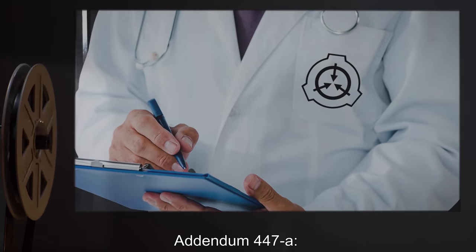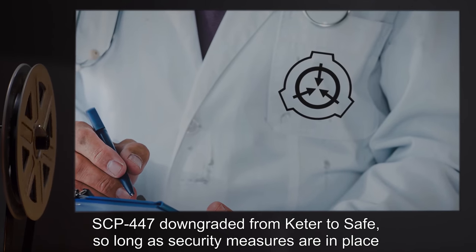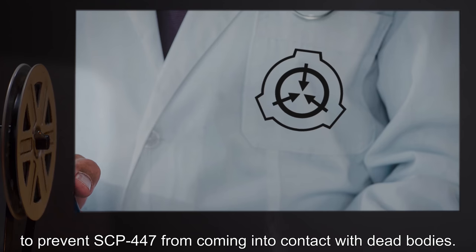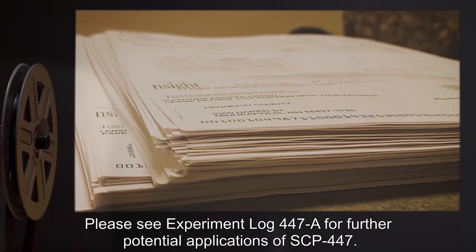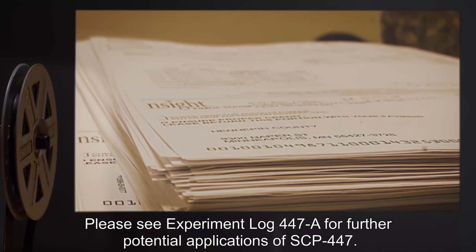Addendum 447-A: SCP-447 downgraded from Keter to Safe, so long as security measures are in place to prevent SCP-447 from coming into contact with dead bodies. Please see Experiment Log 447-A for further potential applications of SCP-447.